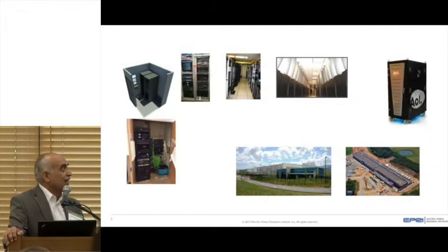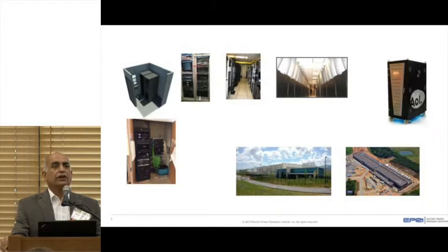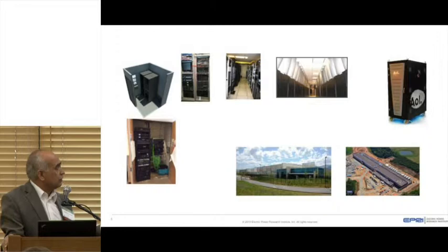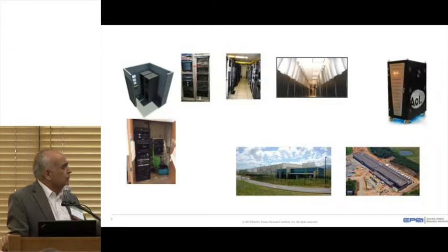A new thing that has come up — have you heard about a data center in a container? It started back some years ago. You have a shipping container converted into a data center with all the IT equipment. But this one goes even further — a small data center in a rack. Amazon is pushing for these small data centers on the edge. They're thinking about putting it outside the building, inside the building — anywhere it can go.